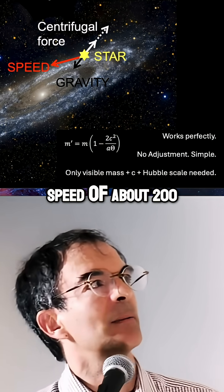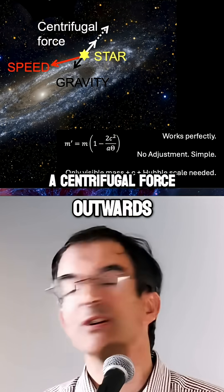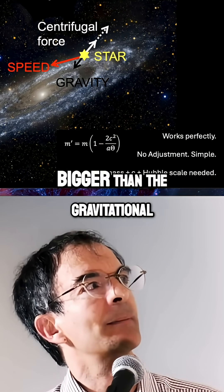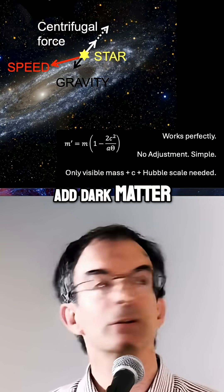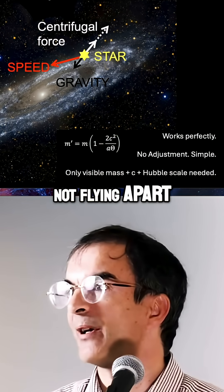It has a speed of about 200 kilometers per second, which produces a centrifugal force outwards — an inertial force. And it turns out that what they've seen in galaxies is that this force is far bigger than the gravitational force keeping the object bound to the galaxy. So they tend to add dark matter to bind the stars at the edge to the center, because galaxies are obviously not flying apart.